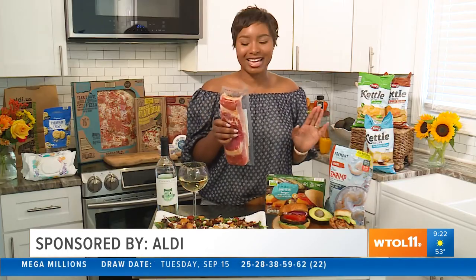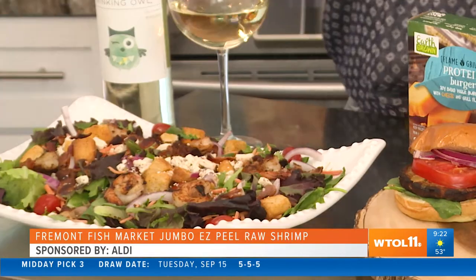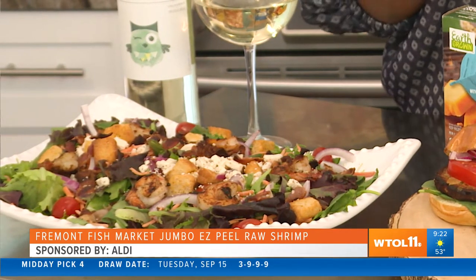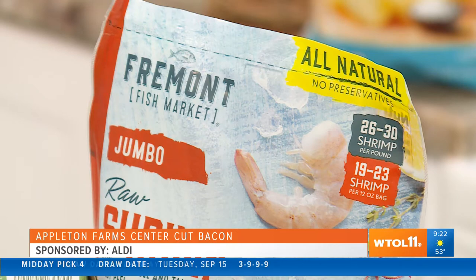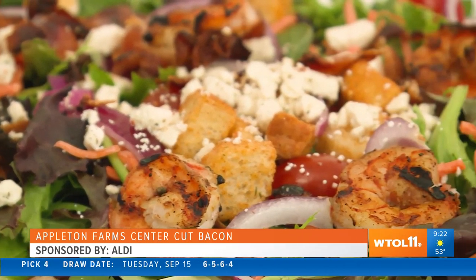The possibilities are endless! Let's talk about one of my favorite combos — shrimp and bacon. All we're going to do is make an easy tossed salad, put our fresh veggies on top, then add some Fremont Fish Market jumbo raw shrimp and some Appleton Farms center cut bacon. This is the perfect combination. Put our salad together, drizzle it with some vinaigrette, and it's a healthy lunch option. For dinner, we can add some penne pasta and use our side salad to make it even better — delicious and so convenient. We can find all of those products in one place!